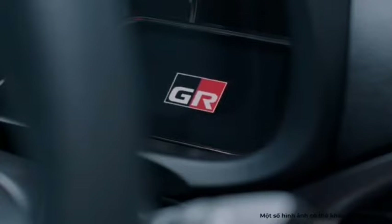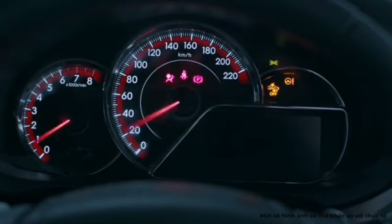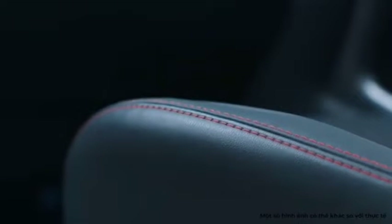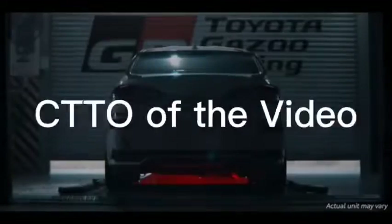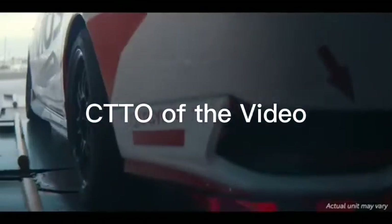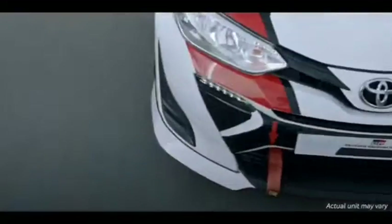The safety features of the model include driver airbag, passenger airbag, side airbag front, child safety locks, anti-lock braking system, brake assist, vehicle stability control system, rear seat belts, seat belt warning, day and night rear-view mirror, crash sensor, front impact beams, side impact beams, door ajar warning, engine check warning, and hill start assist control.